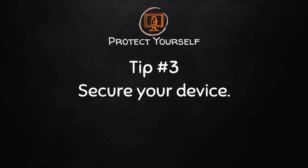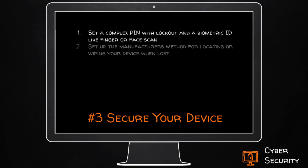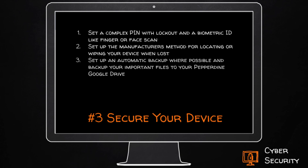Finally, tip number three: secure your device. Your device can disappear, be lost, or destroyed. To secure your device, set a complex PIN with a lockout and a biometric ID like a finger or face scan. Also, set up the manufacturer's method for locating or wiping your device when it's lost. And finally, set an automatic backup where possible and back up your important files to your Pepperdine Google Drive.